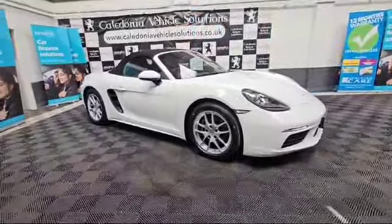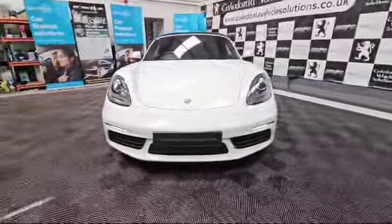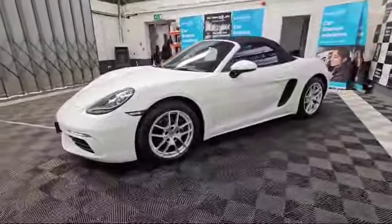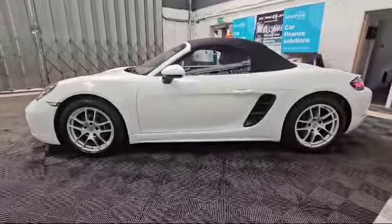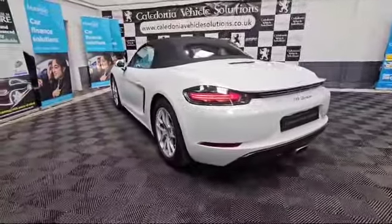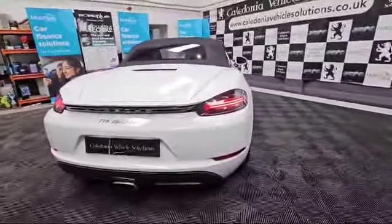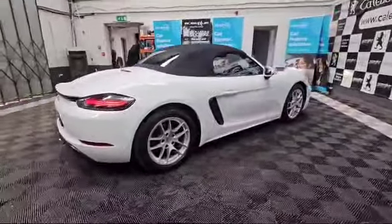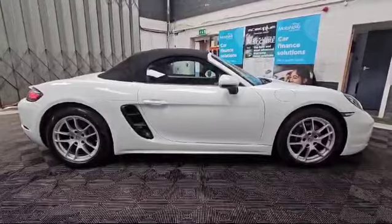Caledonia Vehicle Solutions is a family run business with over 30 years of experience in the motor trade. All our cars are hand selected to ensure great value without compromise on quality. Come and see for yourself at our Ayr Town Centre showroom. We're experts in providing used car credit with a wide variety of fantastic finance products and packages available. Come and sit down with our sales team to find the right deal for you or alternatively try our secure two-minute online finance application. Visit caledoniavehiclesolutions.co.uk